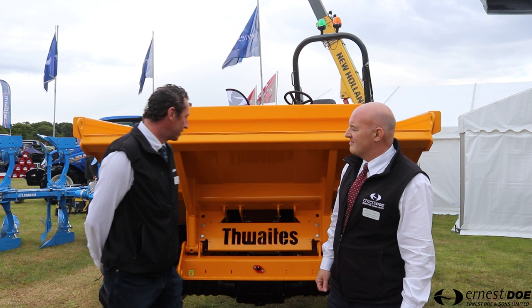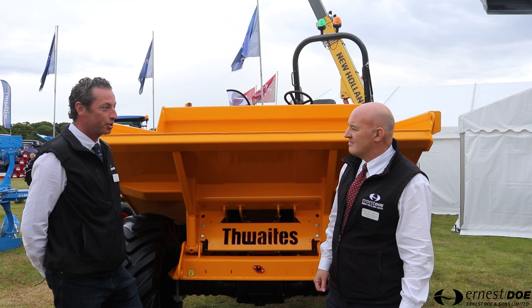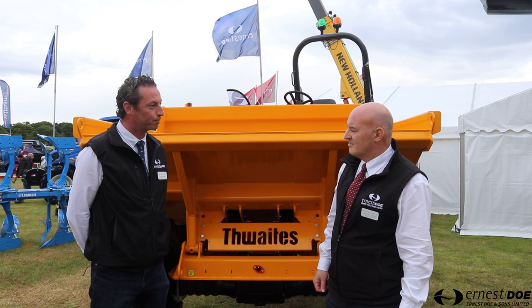Construction-wise we've got a Thwaites six-tonne straight tip dumper. Business with Thwaites products has been pretty good all year and we've got plenty in the pipeline as well. We've also got a Hyundai Paycheck excavator — we currently have these in stock, with various models coming through thick and fast from Hyundai in Korea. We've also got some small compaction equipment: BOMAG products and also some Atlas Copco's. Again, plenty on order, plenty coming through.